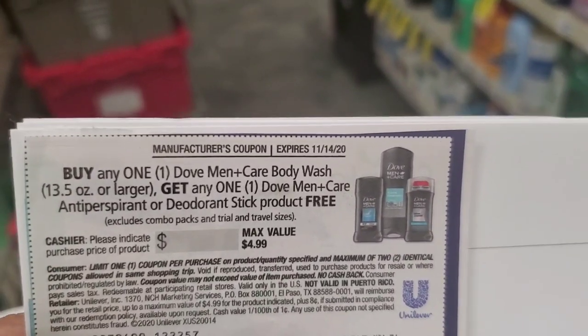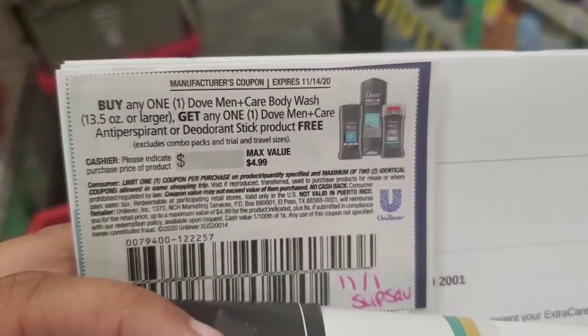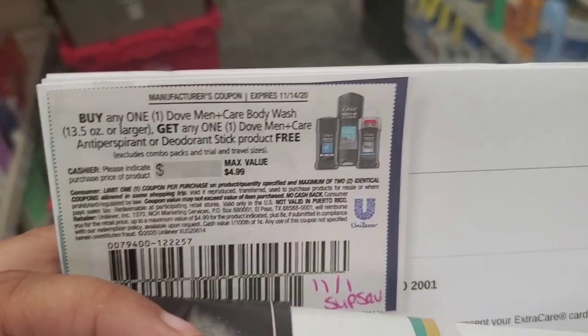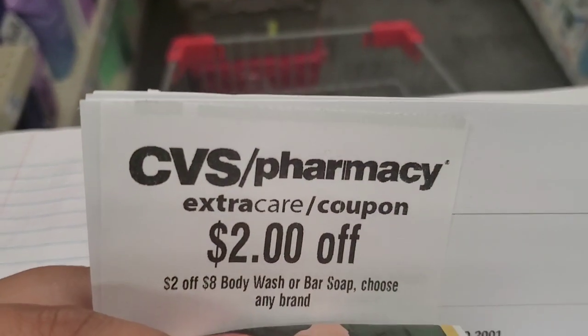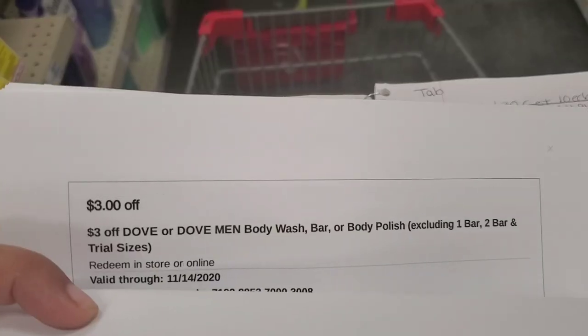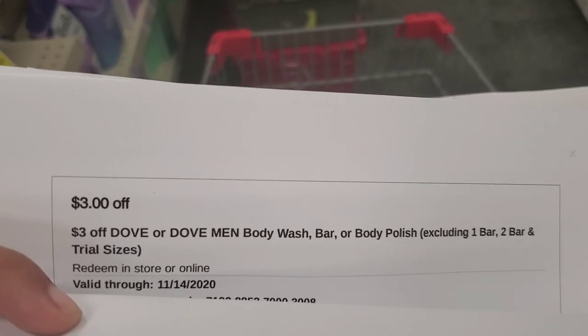I'm going to use this Buy the Dove Men Body Wash coupon and get the deodorant free — the half price will be the free. This came out of the 11-1 Super Saver. I also have this $2 off of $8 Body Wash CRT to pair in, as well as this $3 off Dove or Dove Men Body Wash CRT.